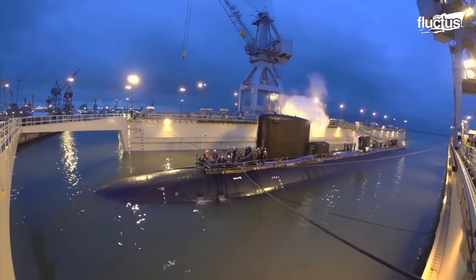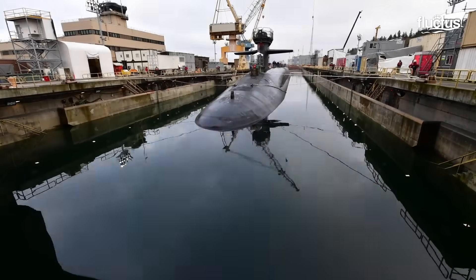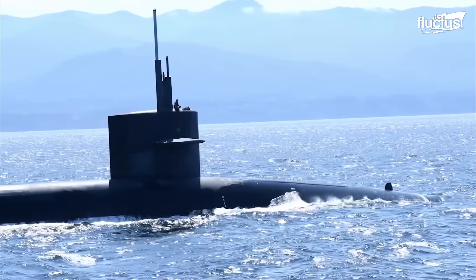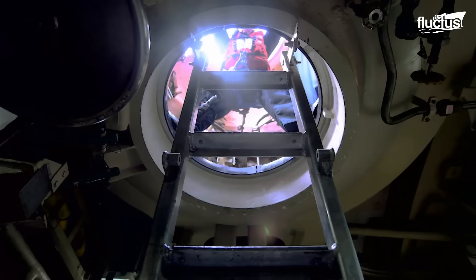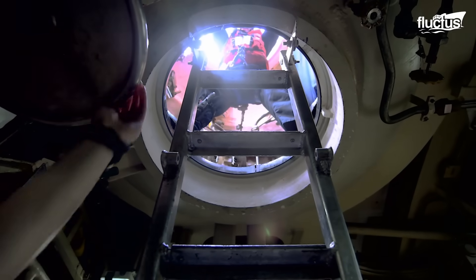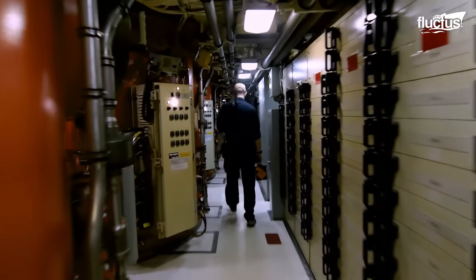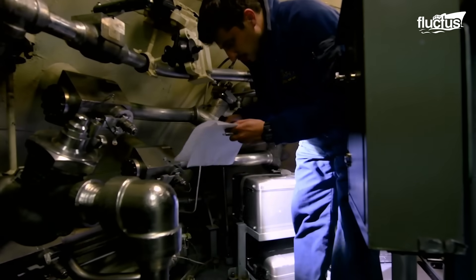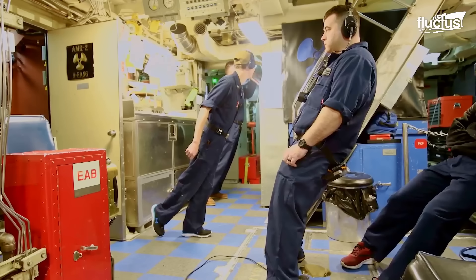One noteworthy achievement took place in 2021, when the Trident Refit Facility Bangor successfully completed the undocking of the USS Nevada. This undocking operation adhered precisely to the original availability schedule, underscoring the facility's commitment to timeliness and efficiency. TRFB's dedicated team, consisting of approximately 500 military personnel and 1,500 civilian experts, demonstrated their exceptional capabilities by completing an impressive 1,398 tasks.